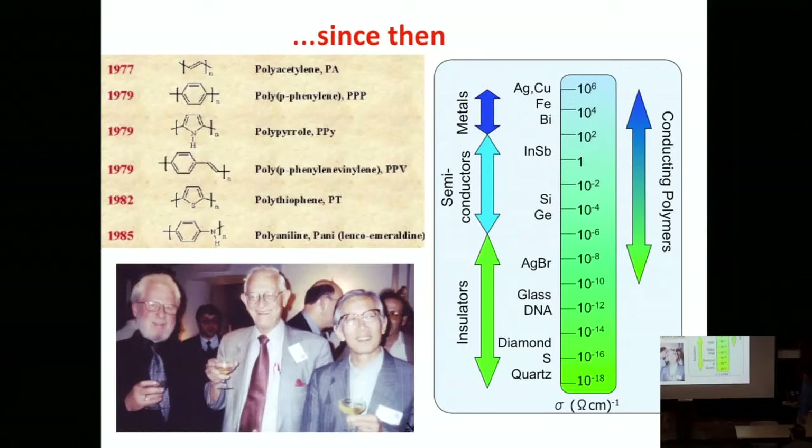Since then, many variants of these pi-conjugated polymers have been developed. An organic chemist can dream up a structure, and if skilled enough can make it, and all of a sudden it has different properties than all the others—so the field can constantly be advanced by new materials. The conductivities range from very good insulators like quartz or diamond, through semiconductor conductivities and metallic conductivities, and conducting polymers span a large range based on their structure and doping level—they can be tuned essentially to metallic conductivities.